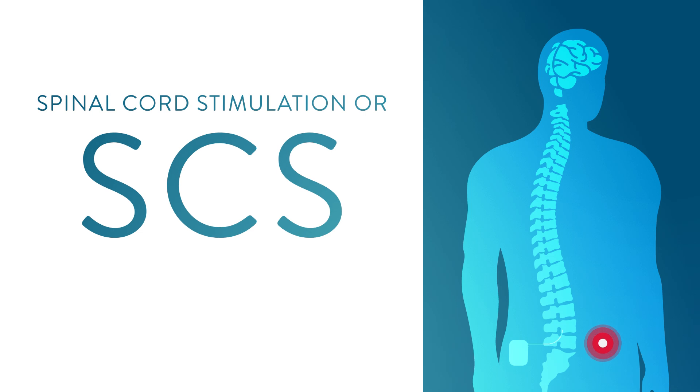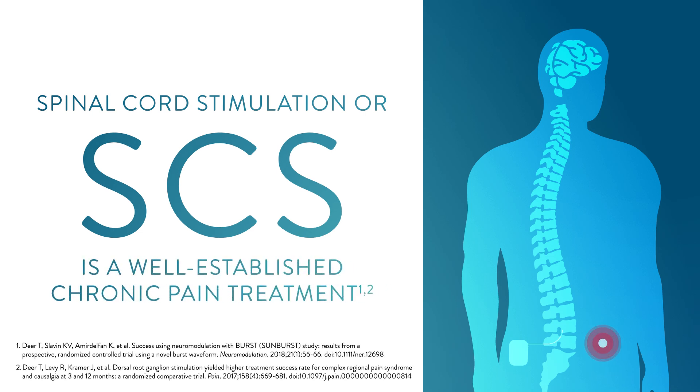Though spinal cord stimulation, also called SCS, has been used by doctors to treat chronic pain for more than 50 years, initial research indicates that traditional SCS systems show only minor improvements for patients with CRPS or causalgia.